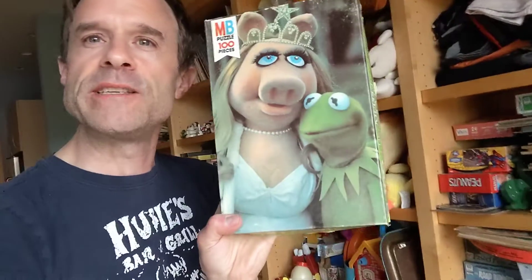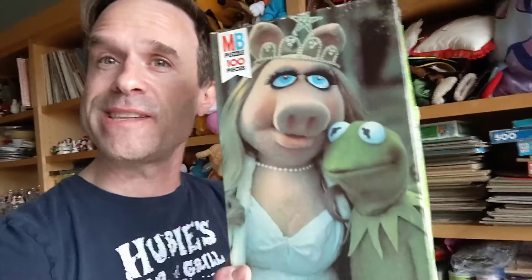A Miss Piggy and — I almost said Mr. Piggy — although I suppose that's the way it goes because it's Kermit and Miss Piggy. They were together and in love, and she's wearing a tiara for some reason. I think this is just a still from one of the movies. It's not necessarily one of the puzzles where they take the puppets and pose them in different settings, which I've had puzzles like that before. But I don't think I've ever actually had a Miss Piggy and Kermit puzzle.